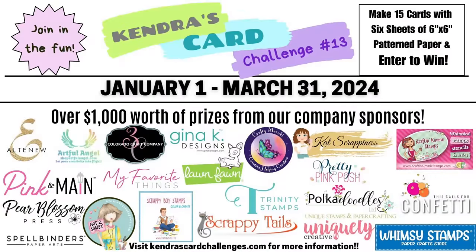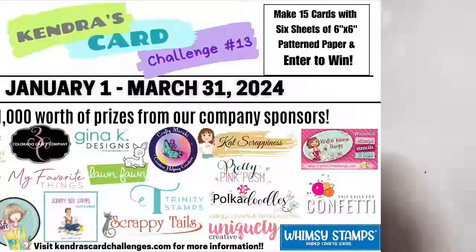This challenge runs from January 1st through March 31st of 2024, and there are 21 company prize sponsors this quarter with over $1,000 worth of prizes that will be given away throughout the challenge. I'll share details on the prizes and how to enter the challenge here in just a bit.